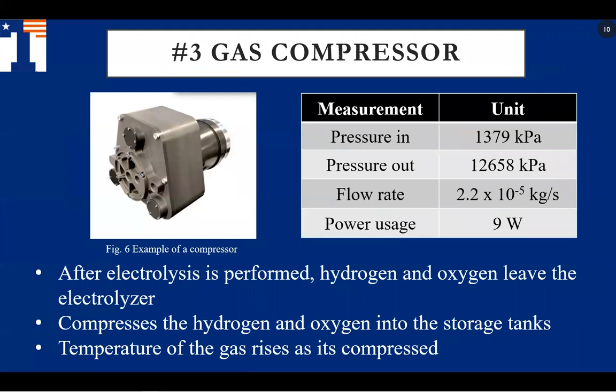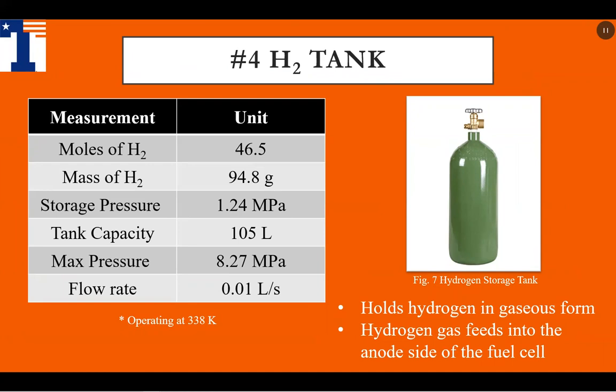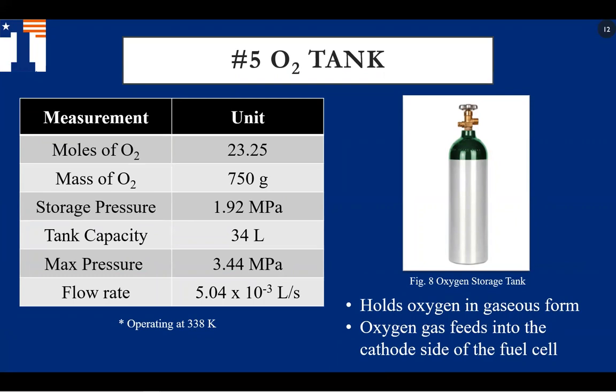Oscar will now talk about the gas compressors. Once the gases leave the electrolyzer and pass through the dehumidifier, they come to the compressor to be pressurized, as shown by the pressure-in and pressure-out values. The temperature will rise as the gas compresses. For storage, the hydrogen tank storage pressure will be at 1.24 megapascals, and the oxygen tank capacity will be at 34 liters with a storage pressure of 1.92 megapascals. The oxygen gas feeds into the cathode side of the fuel cell.